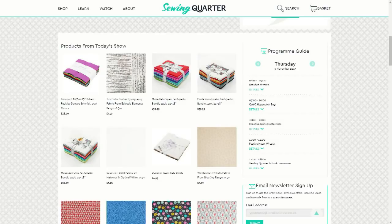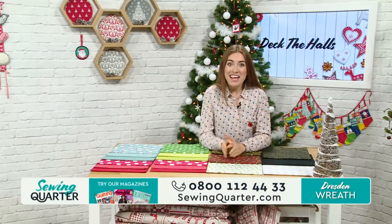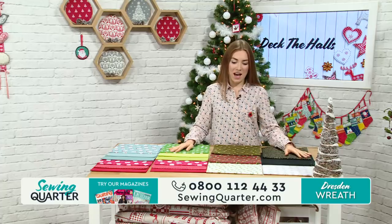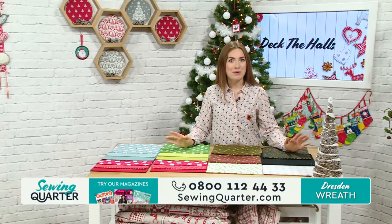You can also get in touch via email — send us any photos by attaching them to an email: studio@sewingquarter.com. I love seeing your pictures. Send us an email so we can share it on the show this morning. Maybe you've made a wreath — send us a picture, it would be great to see them. Wreaths galore — I feel like I should do a tally of how many times I'm going to say that word this morning because it's going to be quite a few.